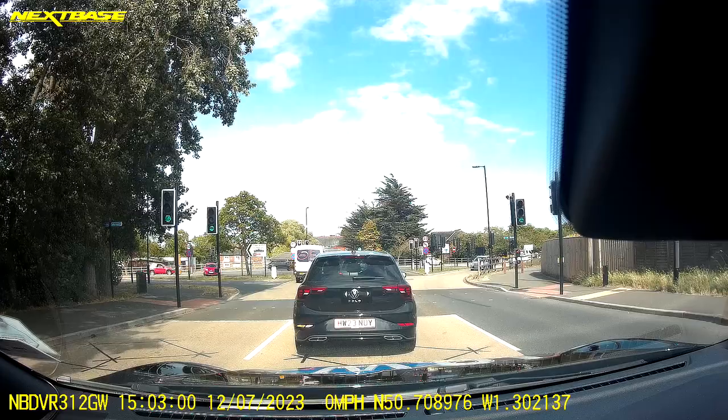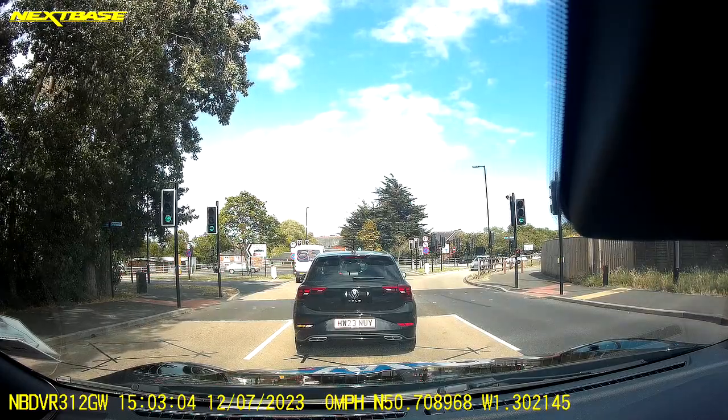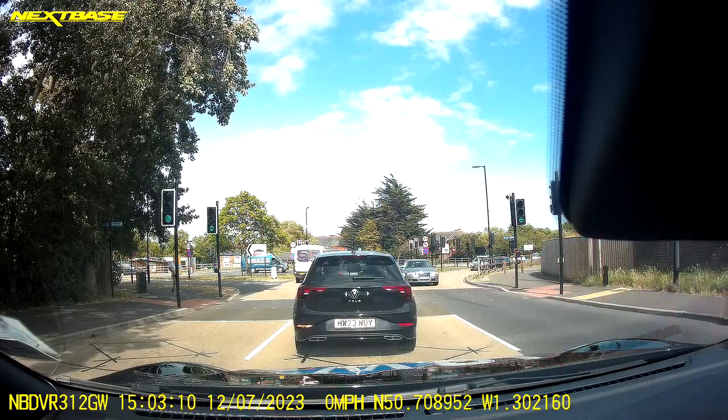Looking down at the road signs I can see that once I've turned right at the traffic lights I'm going to be taking the right lane towards town gate. You probably won't be able to see that on the video just because it's too far away.